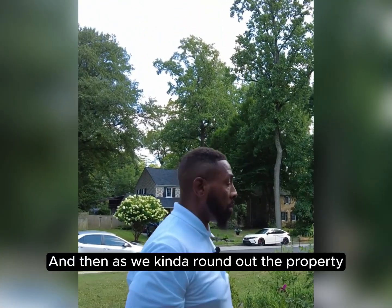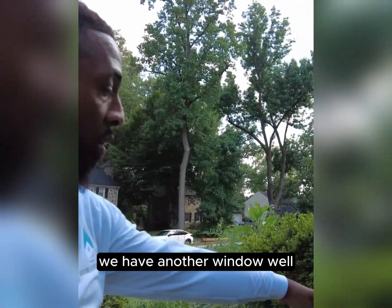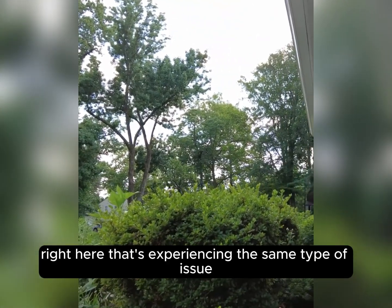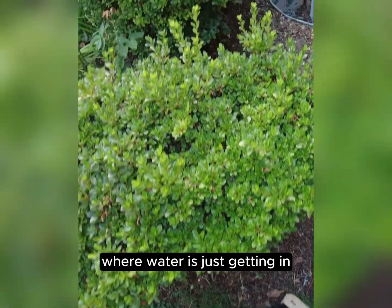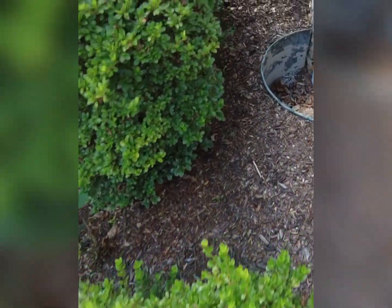As we round out the property, we have another window well right here that's experiencing the same type of issue where water is just getting in left and right.